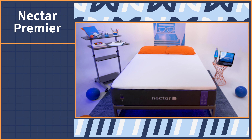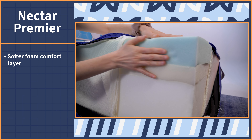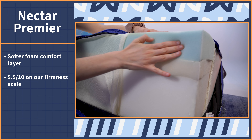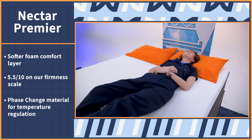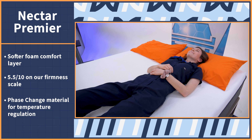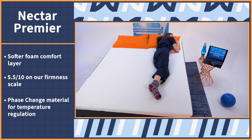Let's move on to the Nectar Premier mattress, which is a step up in luxury and in cooling. This bed offers a softer foam comfort layer when compared to the original Nectar, making the Premier mattress a 5.5 out of 10 on our scale. This layer also utilizes phase change material, which the brand claims automatically adjusts to your body's temperature to keep you sleeping temperature neutral. So it's good for hot sleepers who aren't looking for an actively cooling mattress.